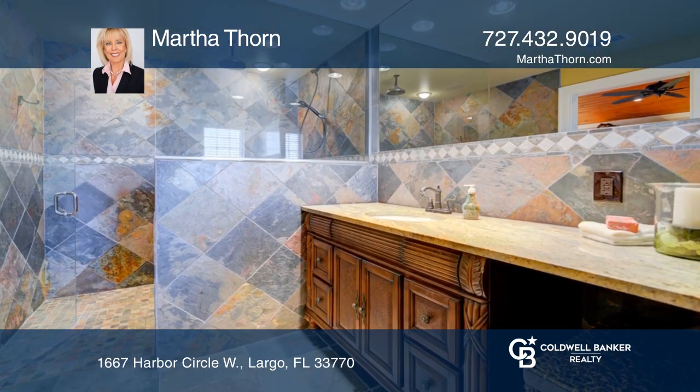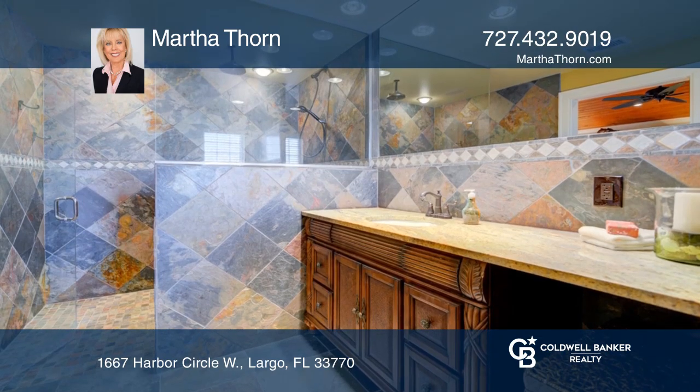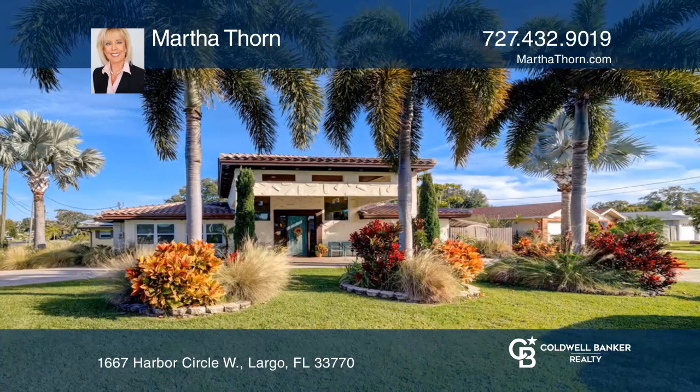Retreat poolside by tropical greenery. Buy your dream home today by calling Martha Thorne.